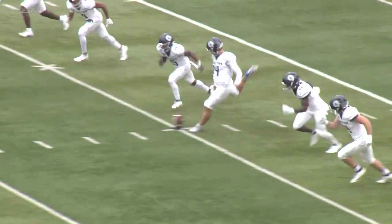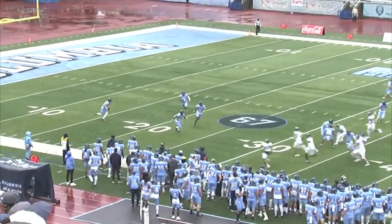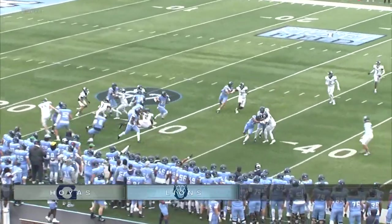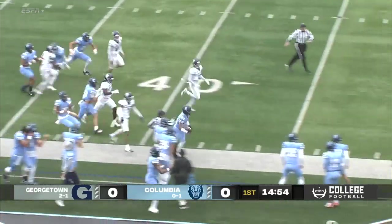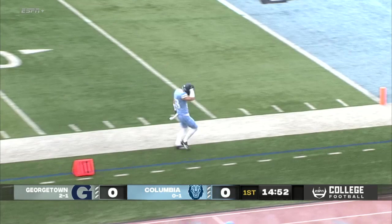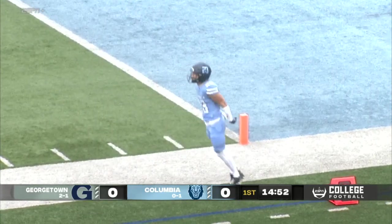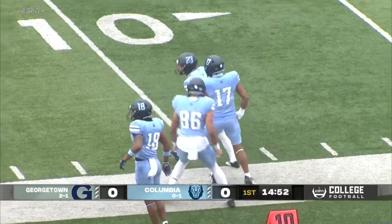A very dangerous return man in Carter McFadden, and Columbia off to the races trying to find an opening, and he does so. He's up the right sideline, it's a clear path here, and he's finally shoved out of play in Georgetown territory. Flashes of Mike Russo's on full display, the former Columbia return man, thanks to Carter McFadden.